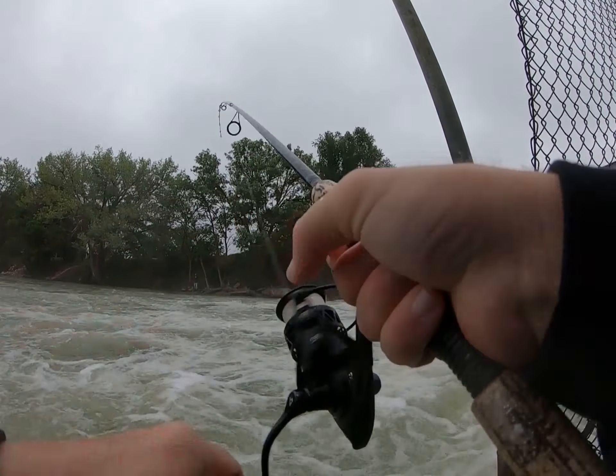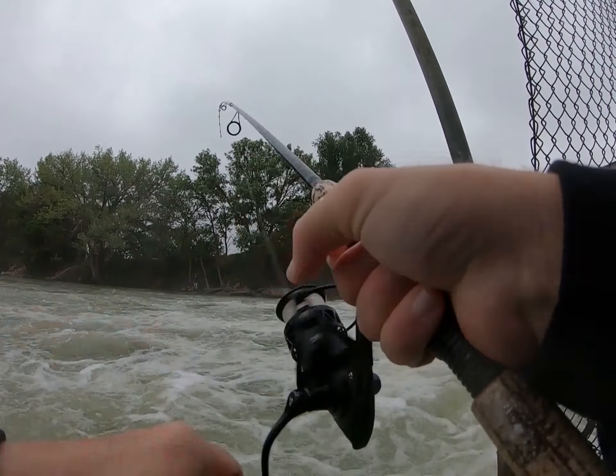My God, when it gets hooked — even a little hook like that — it's in there. This is a nice big wiper. Good size one. Good eight pounder for sure. Get him back in the water. One more.